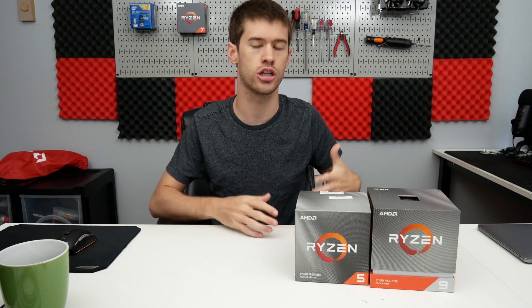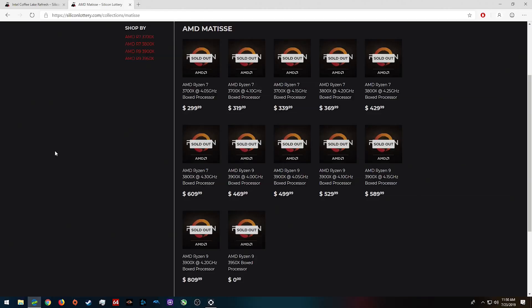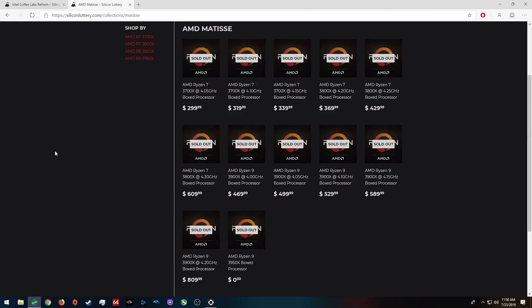Silicon Lottery has just announced its AMD CPUs on its website, and right now it's completely sold out of all SKUs. I'm not sure if they announced them and immediately sold out due to limited stock, or if they've just posted what they're going to have and haven't updated their inventory yet. Either way, if we take a look at their lineup, we'll notice some peculiar points.